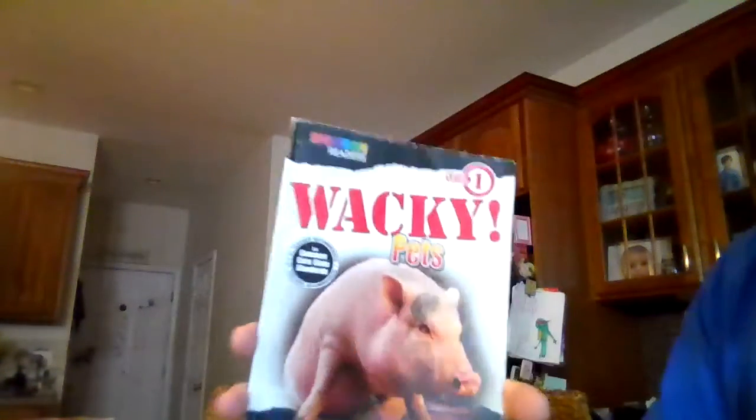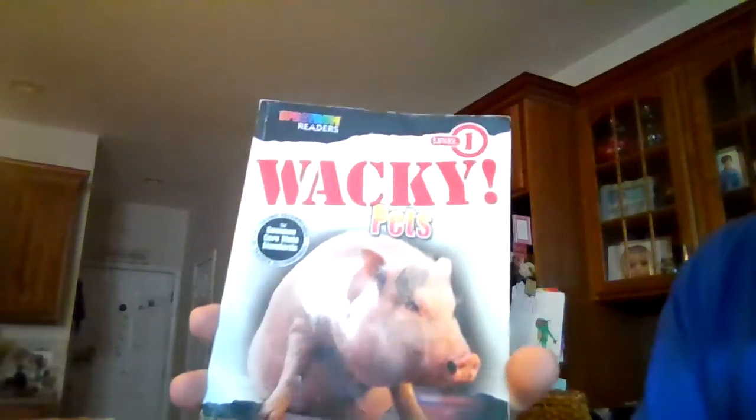Well, I hope you enjoyed this story of a variety of wacky pets. Have a wonderful weekend, and I'll see you again on Monday. Take care.